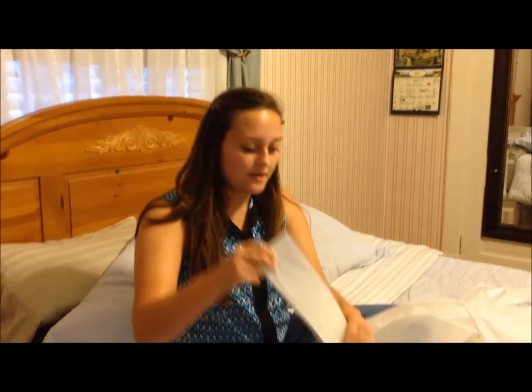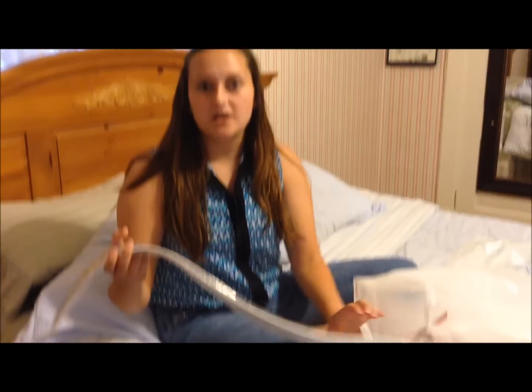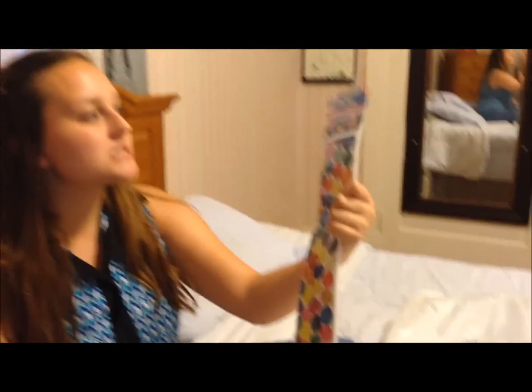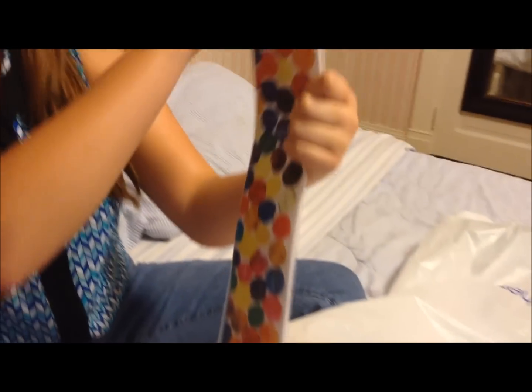So the first thing I got — just basic — and my theme is bugs, that would be helpful to know — is this border, and it kind of reminds me of The Very Hungry Caterpillar. Oh, it actually says that on there — The Very Hungry Caterpillar — I didn't even notice that. I just think that is super cute.